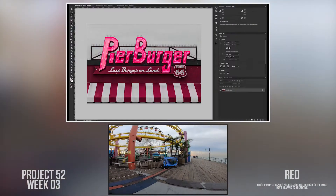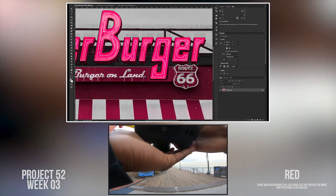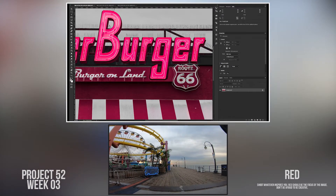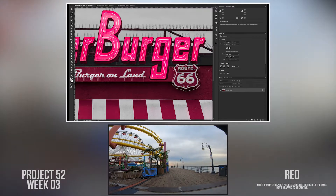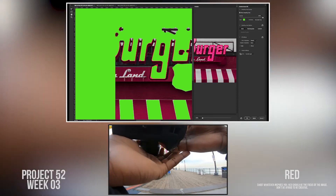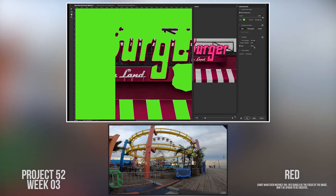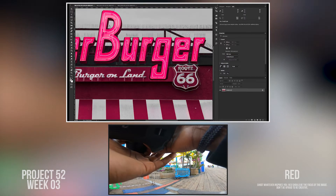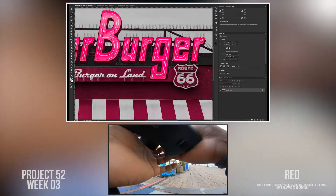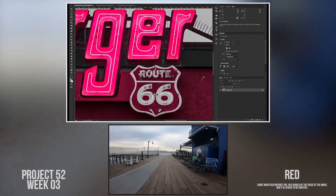I walked around to get a different angle of the ferris wheel, and I'm really glad I did because the image I used for this week came from this angle right here. This is a testament to why you need to get different angles of the same thing — you never know what composition you're going to like when you get back to the computer. It's really hard to make that judgment on location just looking at the pictures on your camera, so anytime I'm out in the field I always try to get different variations.